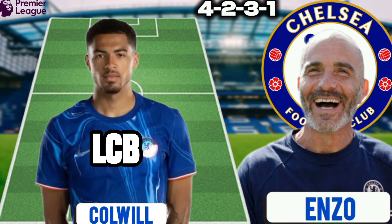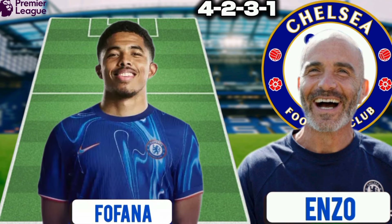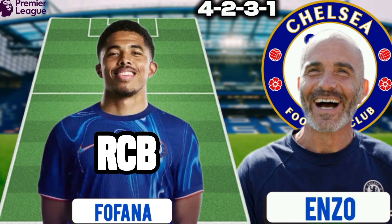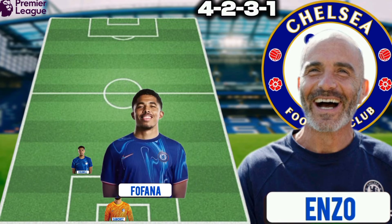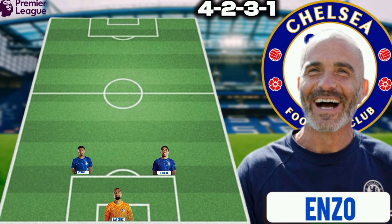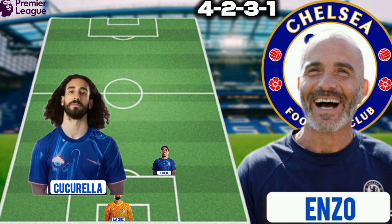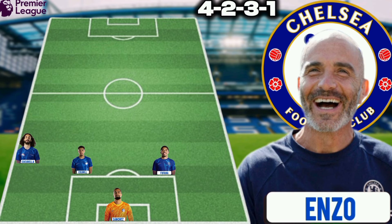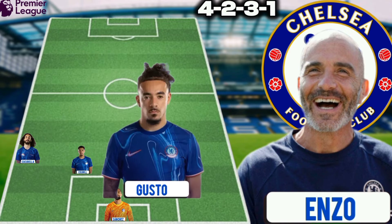The left center back Levi Colwill against Leicester City. Wesley Fofana will be the right center back. Marc Cucurella could be the left fullback against Leicester City. For the right fullback, Malo Gusto could still continue as the right fullback.